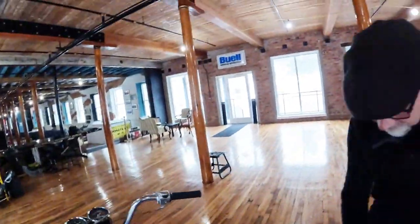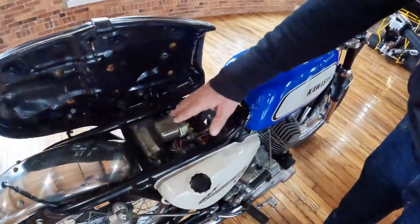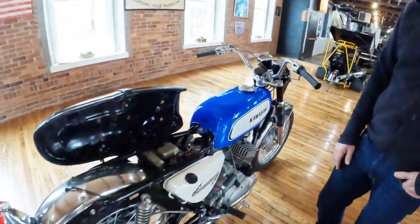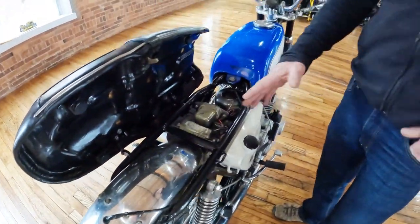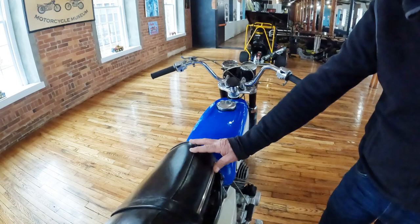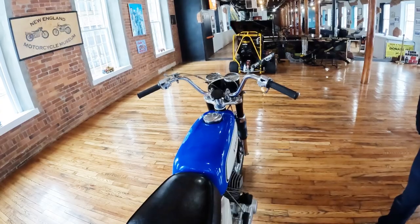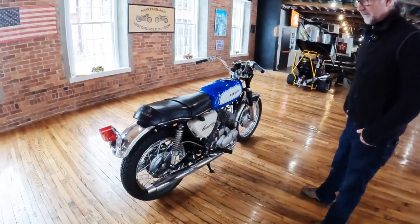Under the seat everything looks clean and new. The electronic ignition brain is right there along with a brand new battery, and it doesn't show signs of ever having been dirty. The underseat fender matches the rest of the bike — unusually clean. This is not a crusty barn find; it's a bike whose origins are clear from the very beginning. Billy is commended for curating and preserving it, brought back to life by the dealership's service staff.